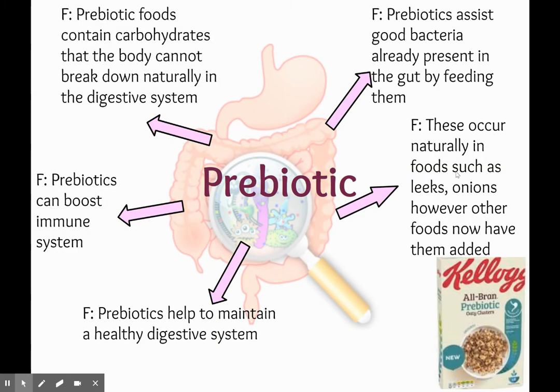Then we have got prebiotics. Prebiotic foods contain carbohydrates that the body can't break down naturally in the digestive system. These help boost the immune system and can help to maintain a healthy digestive system again by encouraging bowel movements. Prebiotics assist good bacteria that are already present in the gut by feeding them, and these occur naturally in foods like leeks and onions. We usually also see them fortified into breakfast cereals like All-Bran and Kellogg's.